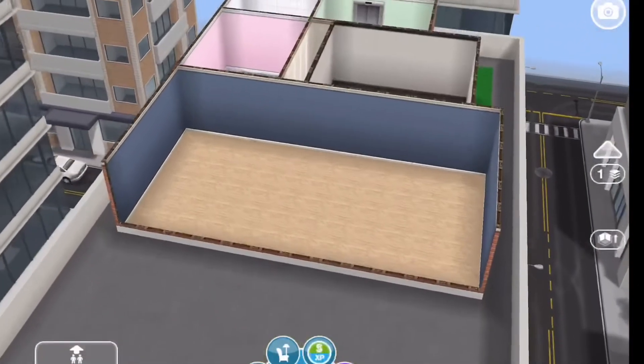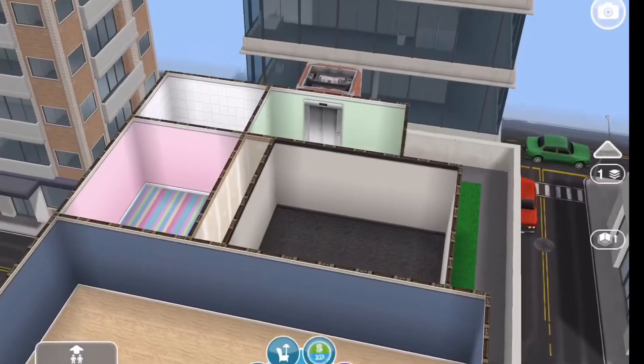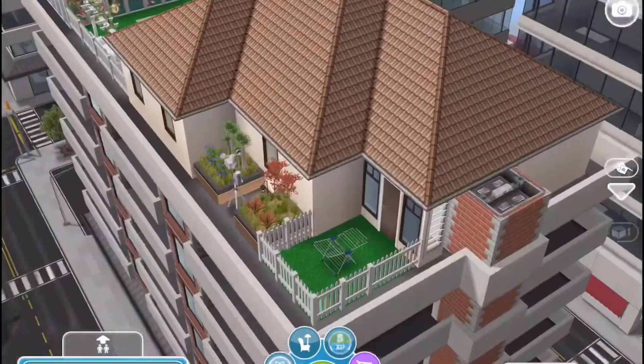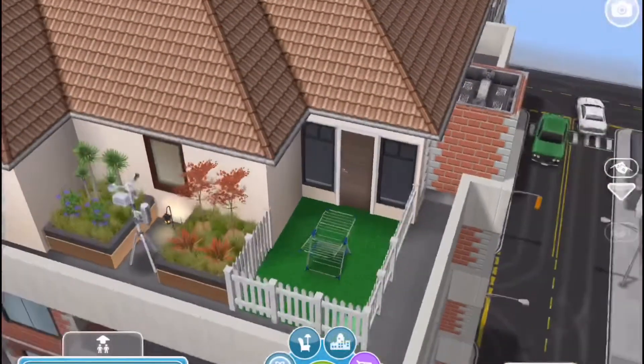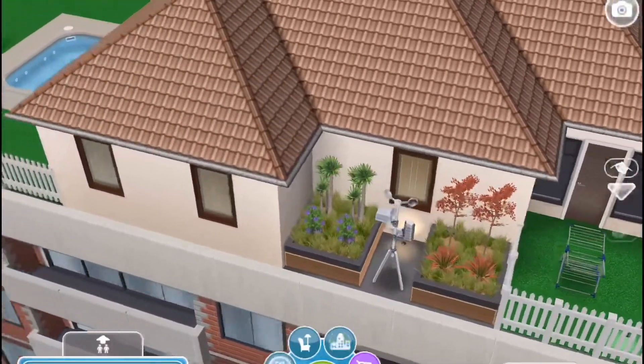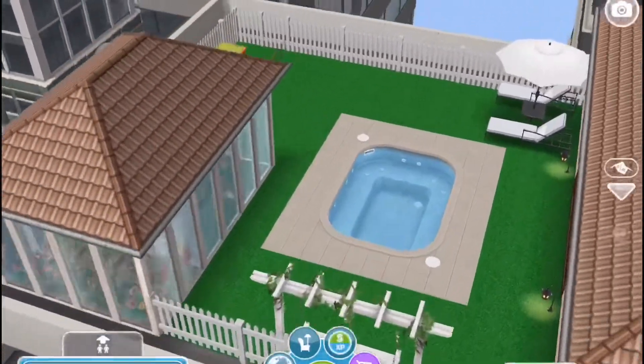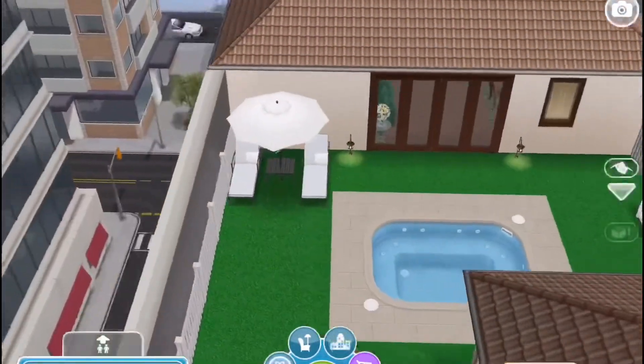Here is the apartment empty — I emptied everything out, and here is the after. I did leave some of the patio and I put a fence around it. Then I put a hot tub in the back and made the back area into a greenhouse.